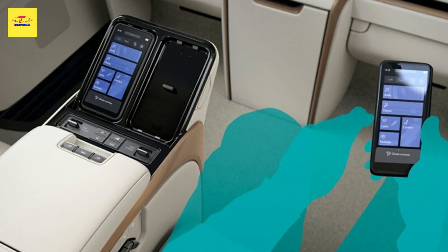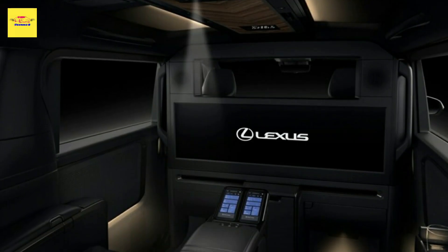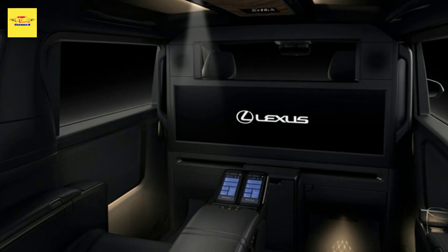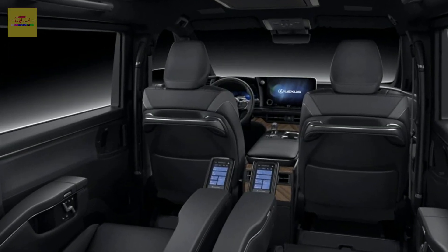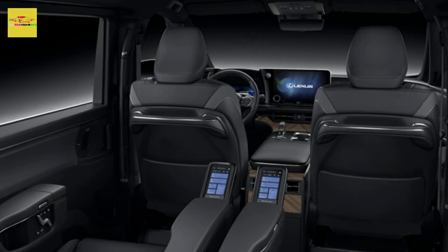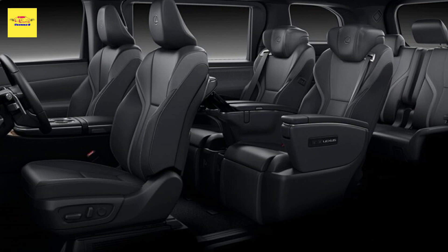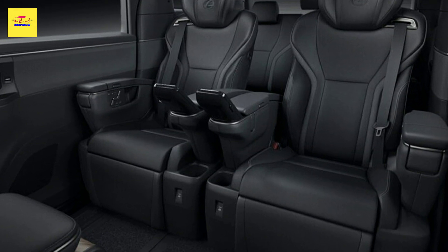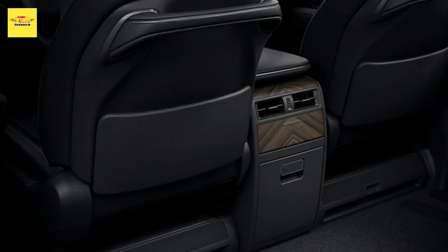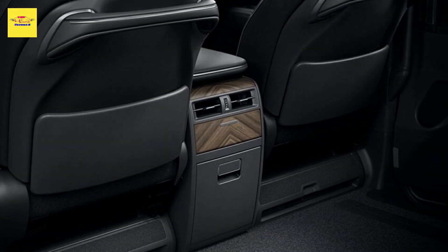Lexus will offer the new LM in four, six, and seven seat configurations. The four seat model is the most luxurious of all and comes with a partition between the front and rear seats, a 48-inch widescreen display, a refrigerator, distinctive storage compartments, and even heated armrests and ottomans. There is even an advanced heating and cooling system that detects the temperature of a passenger at their face, chest, thighs, and lower legs, and controls the HVAC to ensure your whole body is at the perfect temperature.